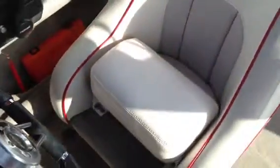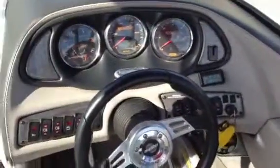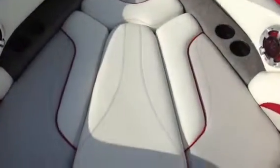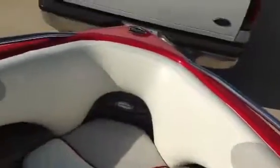The driver's seat is virtually perfect — it even looks new. It has a bolster that lifts up. No rips, no tears, no cigarette burns. Nice and clean.